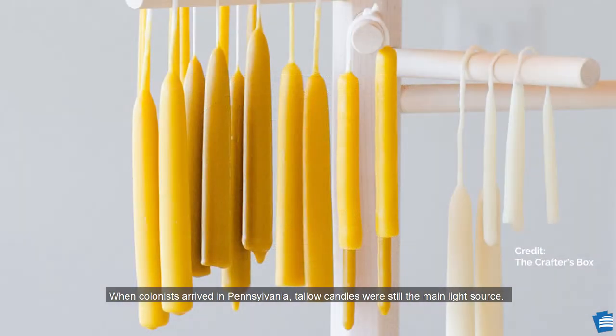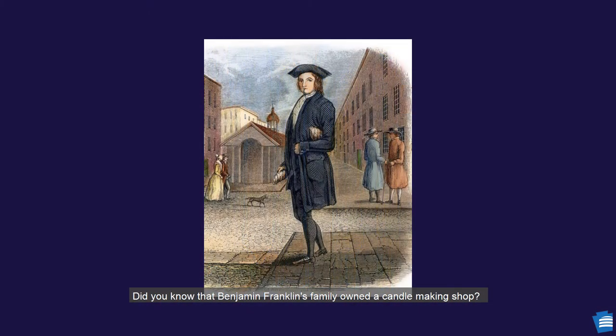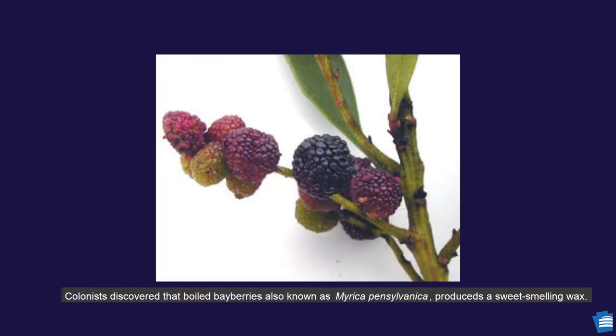When colonists arrived in Pennsylvania, tallow candles were still the main light source. Did you know that Benjamin Franklin's family owned a candle making shop? By the age of 10, Ben was cutting wicks and filling molds. Colonists discovered that boiled bayberries, also known as Myrica Pennsylvania, produced a sweet smelling wax. This process took a long time, so these candles were only used for special occasions.